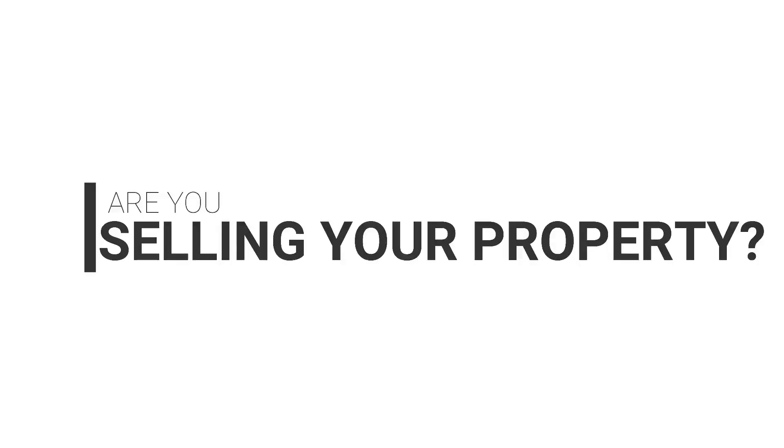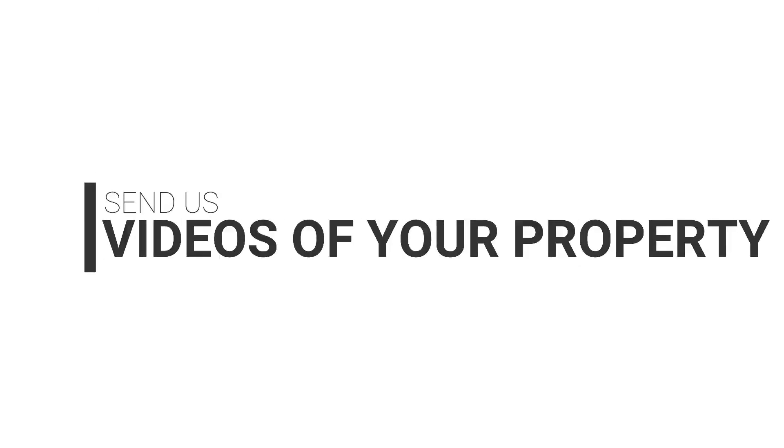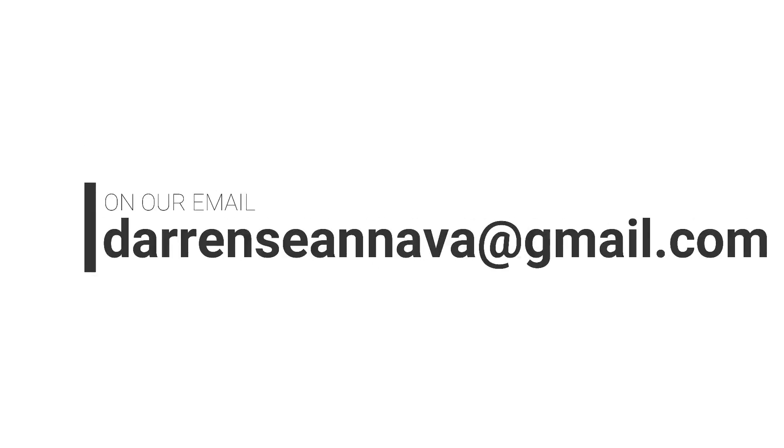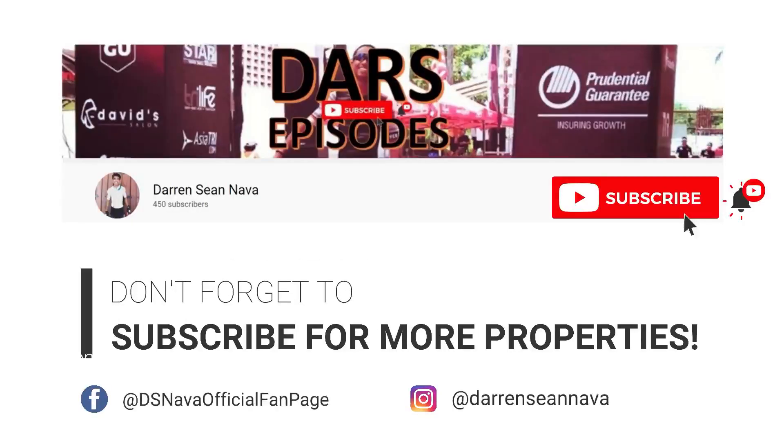Are you selling your property? Get it featured on our channel! Send us videos of your property at our email. Let's get it sold — we make buyers and sellers meet. Don't forget to subscribe for more properties!